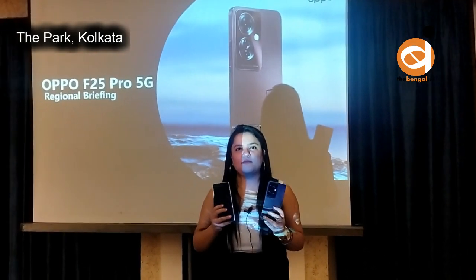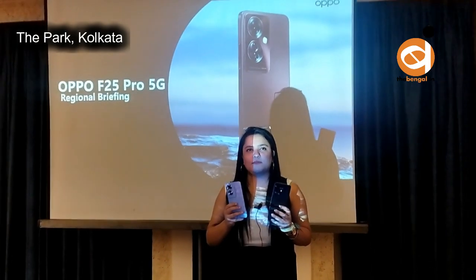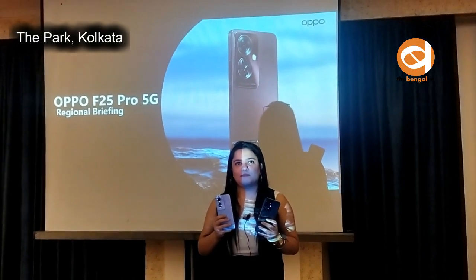All of this starting at Rs. 20,999. It also comes with 67W SuperVOOC charging technology and a 5000 mAh battery.